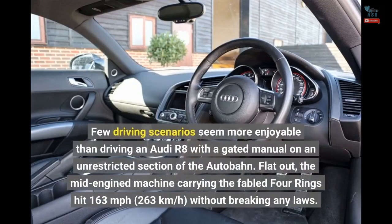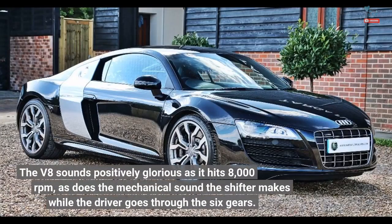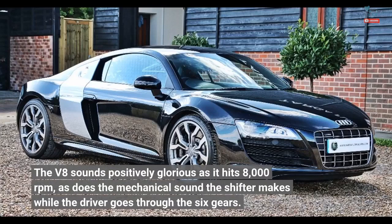Few driving scenarios seem more enjoyable than driving an Audi R8 with a gated manual on an unrestricted section of the Autobahn. Flat out, the mid-engined machine carrying the fabled 4-rings hit 163 miles per hour (263 kilometers per hour) without breaking any laws. The V8 sounds positively glorious as it hits 8,000 RPM, as does the mechanical sound the shifter makes while the driver goes through the six gears.